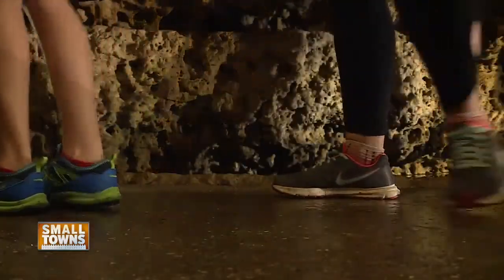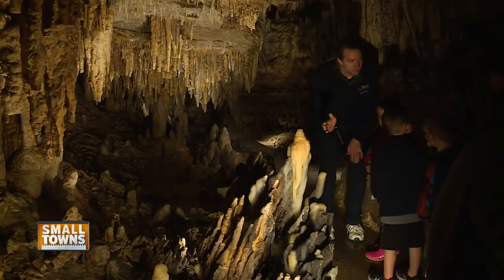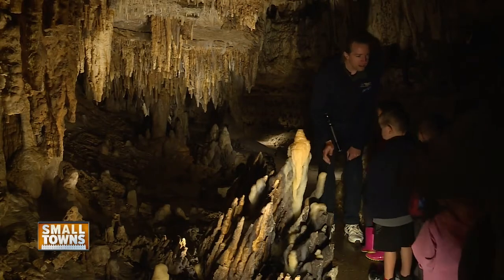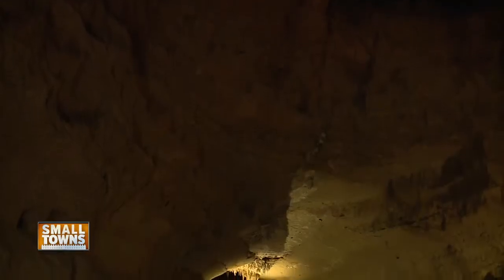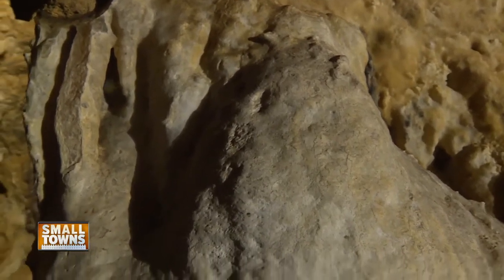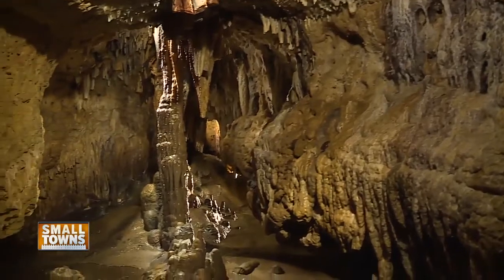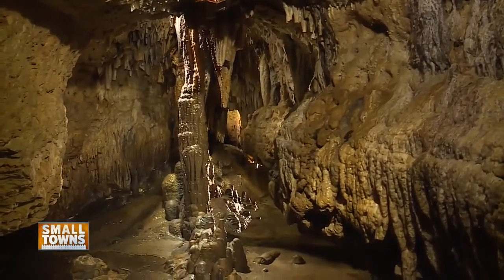We want kids to come out with a sense of wonder so that they carry that through their lives and become stewards of nature. While this limestone cave was first opened to the public about 80 years ago, it took millions of years to form. The limestone foundation here is between 400 and 500 million years old, and the cave itself likely began forming one to two million years ago.